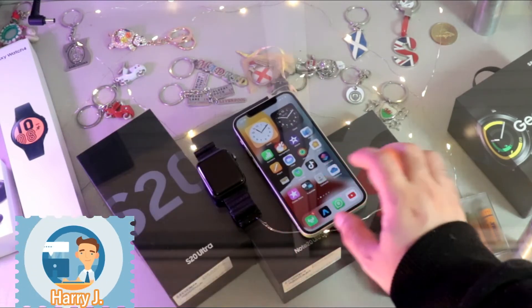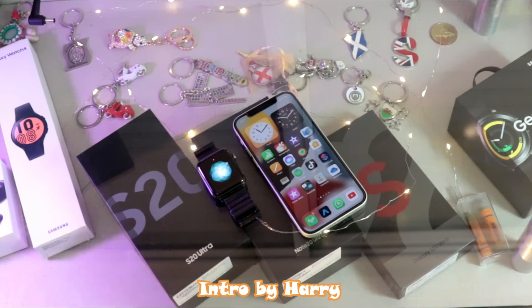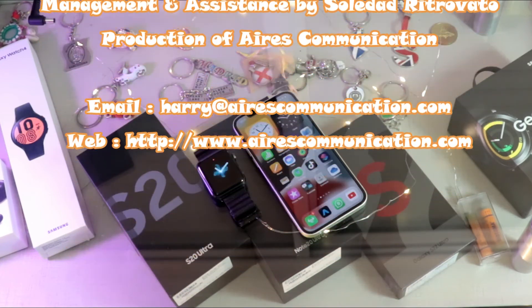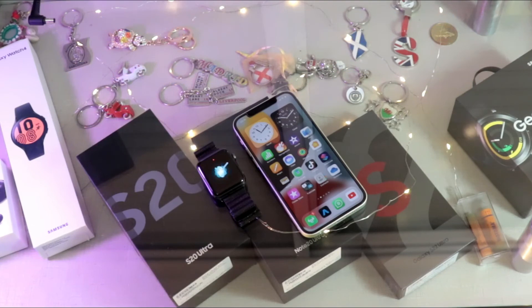Okay guys, if you like this video, please subscribe to my channel. If you liked this, please give me a thumbs up. As always, for more information, go to Ask Communication at www.askcommunication.com. Have a lovely evening. Take care. Bye-bye.